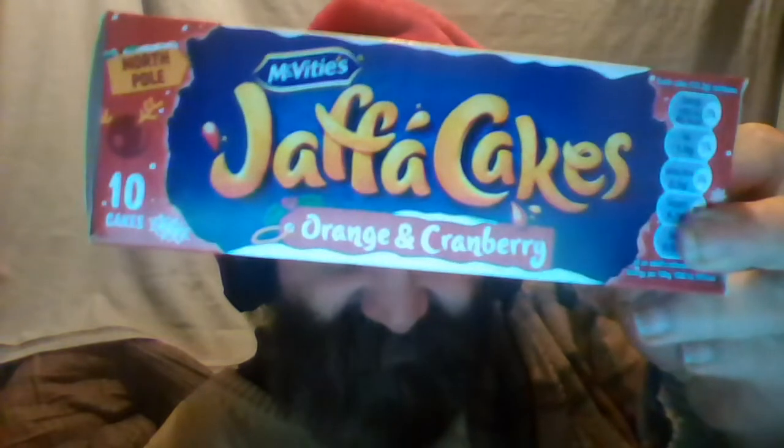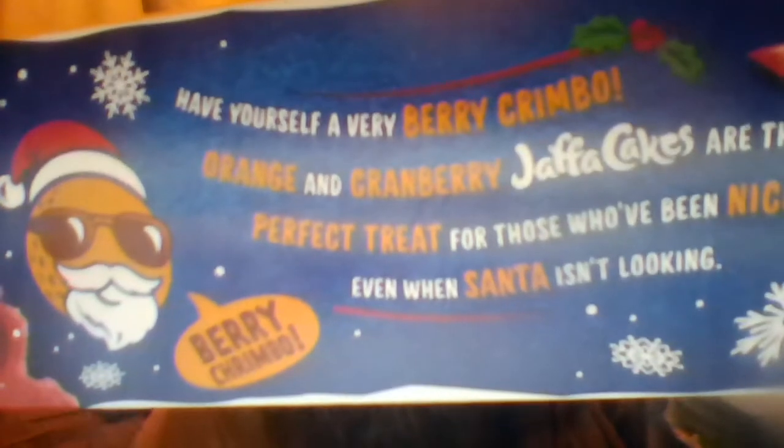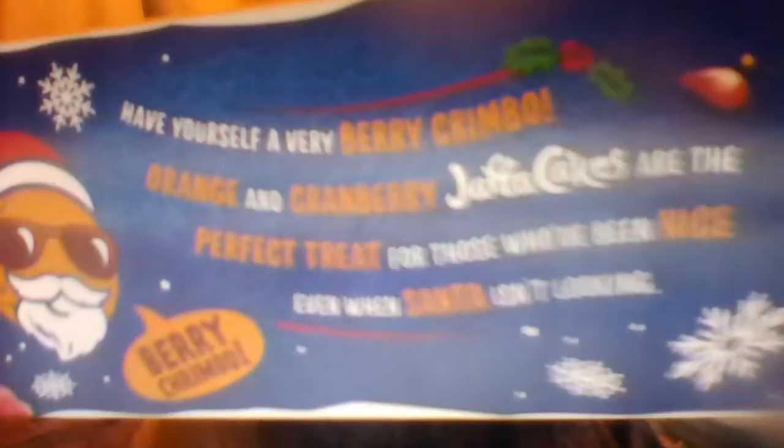Hello guys, it's Santa Cliff here in February — yes, February! After Christmas they had some packets of Jaffa cakes which were orange and cranberry. These are festive Christmas Jaffa cakes. There's a Santa-type character that looks like a Jaffa cake with sunglasses wearing a Santa hat, saying 'Barry Crimbo' — 'Crimbo' is basically slang for Christmas. 'Have yourself a very Barry Crimbo — orange and cranberry Jaffa cakes, the perfect treat for those who've been nice.'